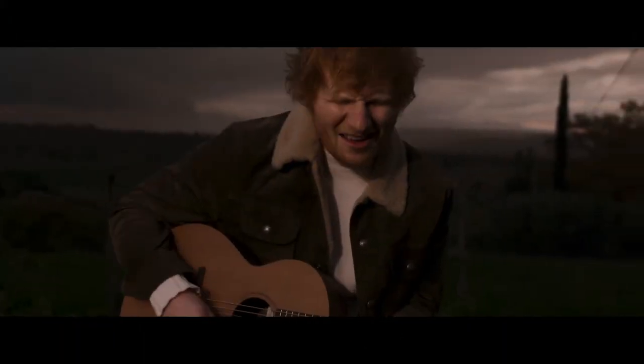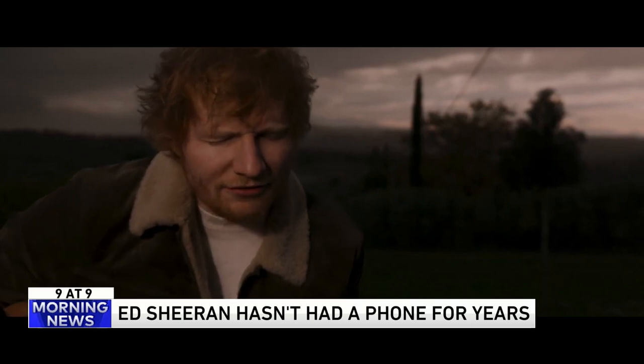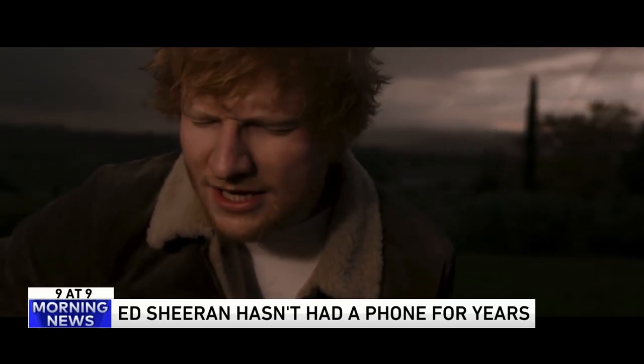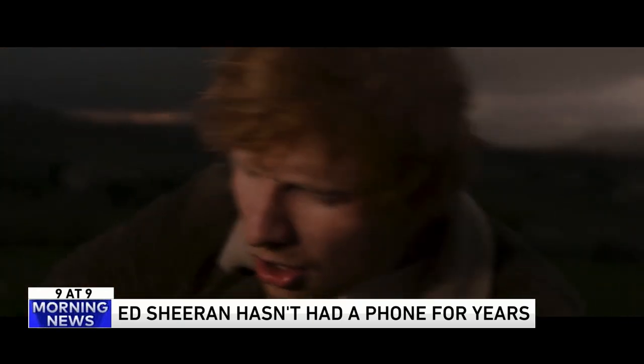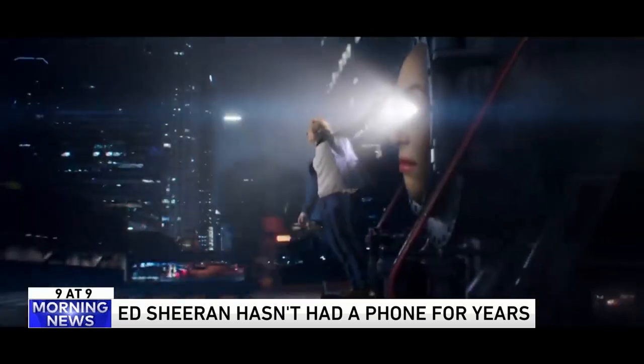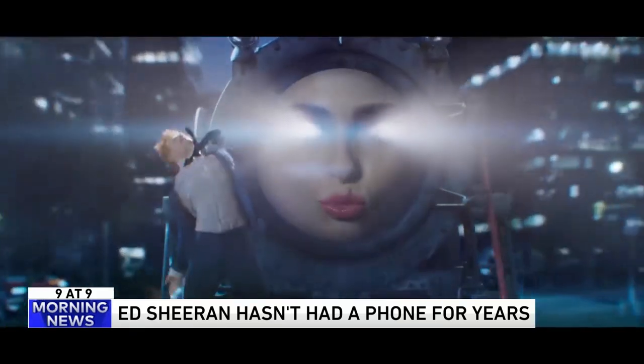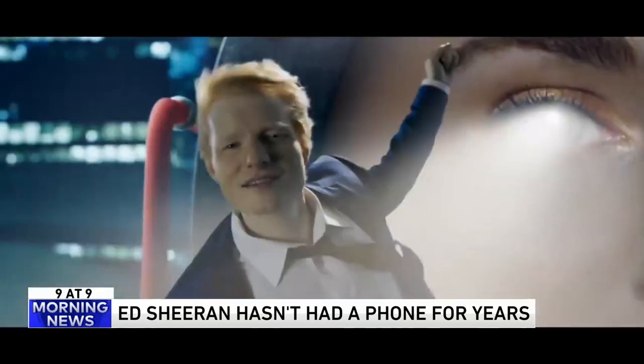Number five — he's one of the most famous singers in the world right now, but Ed Sheeran has not had a cell phone in seven years. He said his phone made him sad and overwhelmed, so he threw it away one day. He says it allows him to live in the moment and not be bothered by distractions. Every few days he sits down, opens his laptop, and answers 10 emails at a time, then closes it up and walks away.